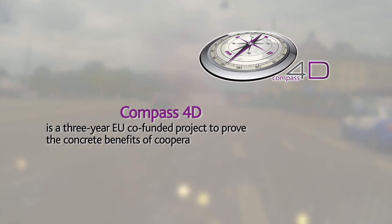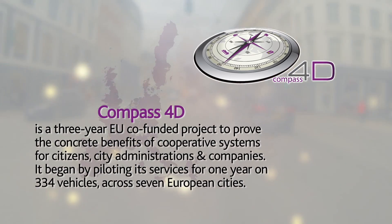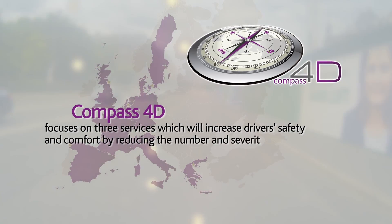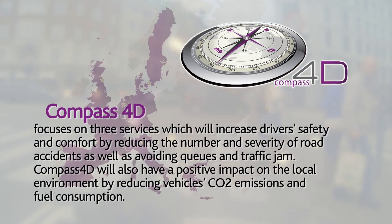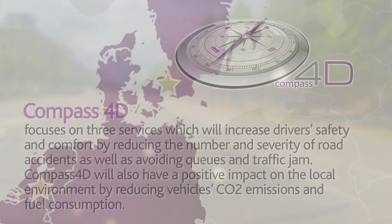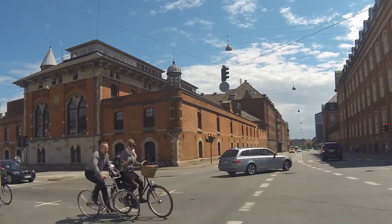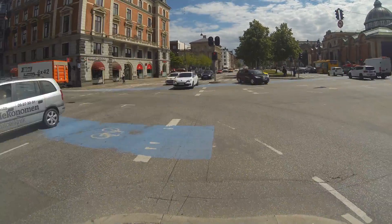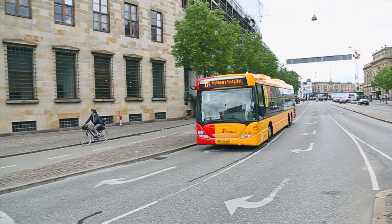Copenhagen is growing by around a thousand inhabitants per month. That means we need to make the city as efficient as possible, and an efficient public transport is a huge part of that. That's why we take part in the Compass 4D program — to make sure that our buses run as fast and smooth as possible.